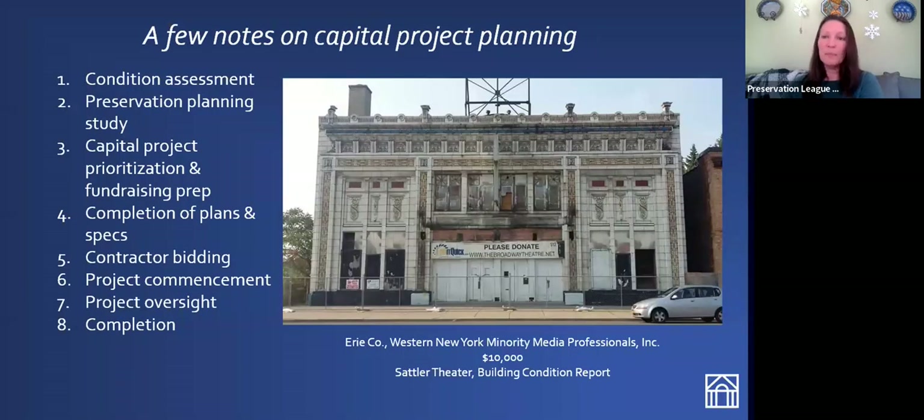If you're thinking about applying for a Preserve New York grant, there are a few things to keep in mind. Our Preserve New York grants are intended to precede fairly major capital projects. The difference between Technical Assistance Grants and Preserve New York grants is the scope of the project more than anything. Technical Assistance Grants help you with specific issues your building is facing — fairly simple projects. Preserve New York grants precede large capital projects that encompass the entire building for the most part.